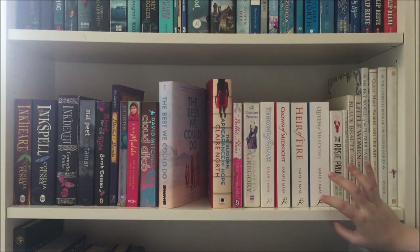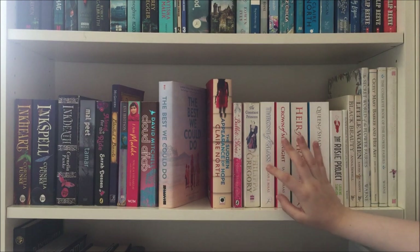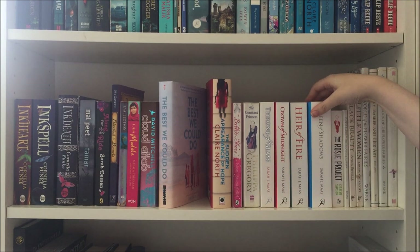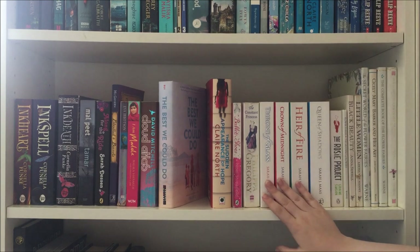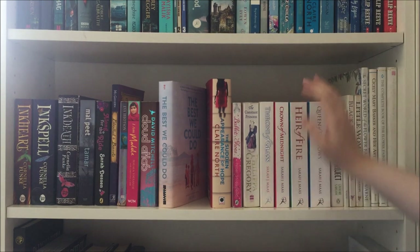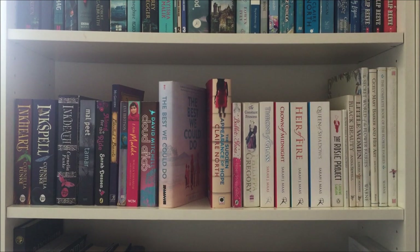Then we have the Throne of Glass series by Sarah J. Maas — another one I read because of BookTube. I never actually finished it; I only have the first four books here and the fifth is on my TBR shelf. I gave up because between the fourth and fifth books she wrote a companion novel called Tower of Dawn, and even though she said it wasn't part of the series we all knew it was. I'm actually currently re-reading the series — I'm halfway through Crown of Midnight as of filming — and while I enjoy it less the second time, I'm having a blast and I'm going to get Tower of Dawn and the final book to actually finish the story.